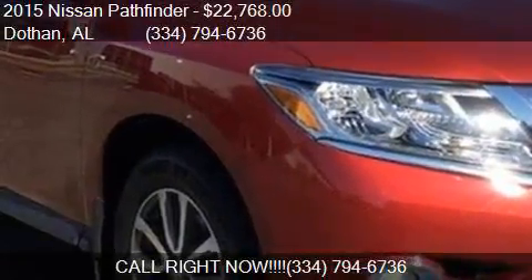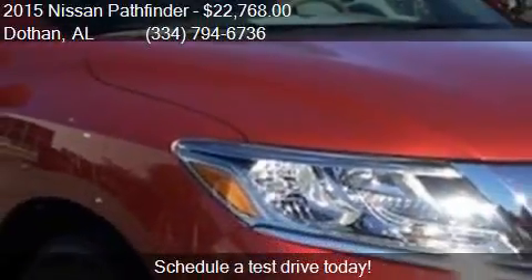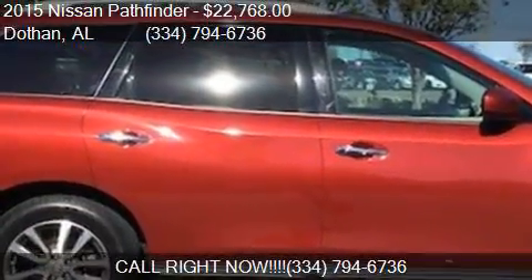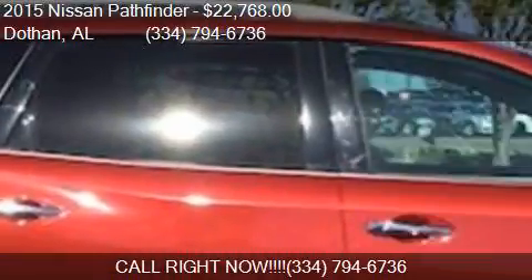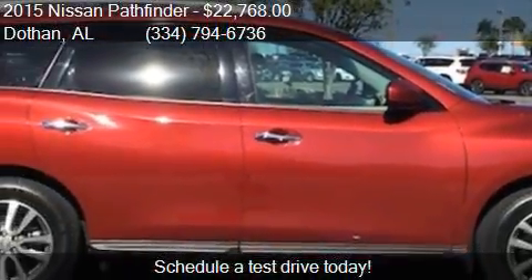This 2015 Nissan Pathfinder is offered by Bondi's Nissan, priced at $22,768. This Pathfinder is ready to sell. This 2015 Nissan Pathfinder has just over 16,067 miles.